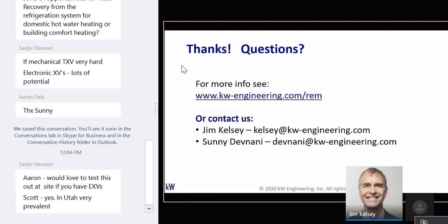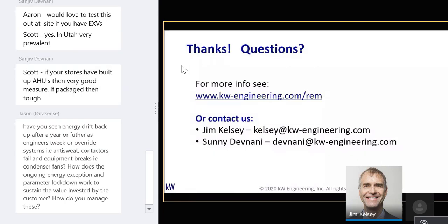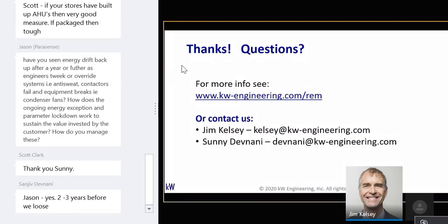Sonny adds: if your stores have built-up AHUs, heat recovery is a very good measure. If packaged, it's tough — not something you'd want to add to a package unit given all the piping needed. Jason at Parasense asks: have you seen energy drift back up after a year as engineers tweak or override systems, and how do you manage ongoing energy monitoring to sustain the value? We manage it using remote techniques — code libraries that allow us to look at whole-building energy use with anomaly detection to check for that drift, then dig into settings via remote access to make sure savings persist.